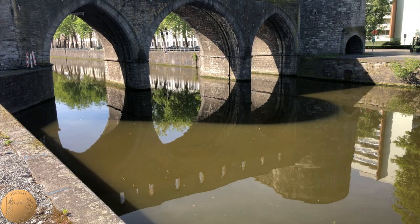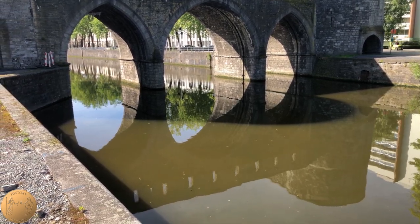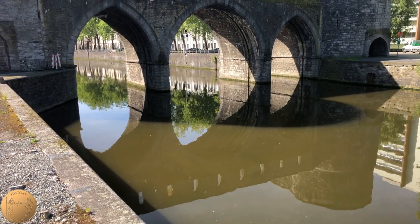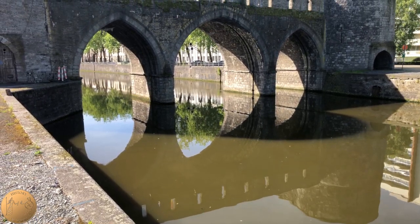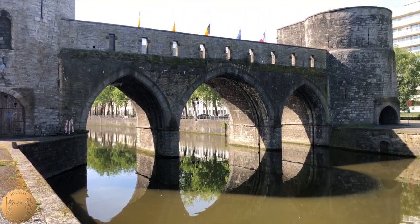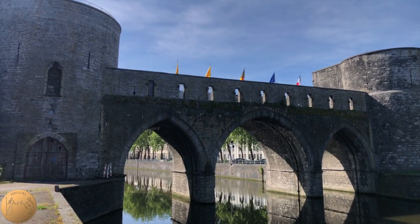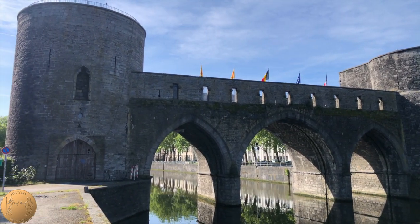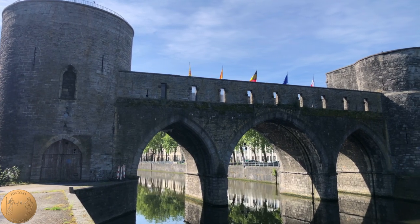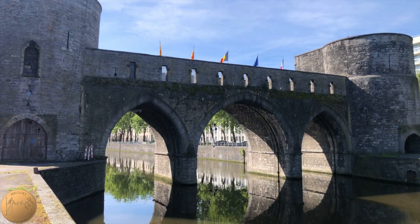You'll notice the towers are flat on the city side while the countryside side is rounded. The reason for this was that the countryside was the side that would most likely have attacks, and the rounding of the walls assisted them in better resisting cannonballs. The bridge was considered a rare existing example of defenses where a grill was dropped into the river to block enemy boats from entering the city.